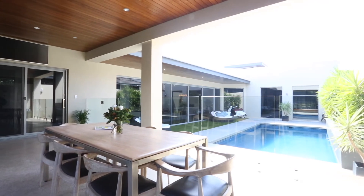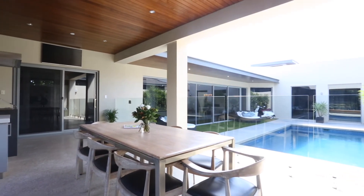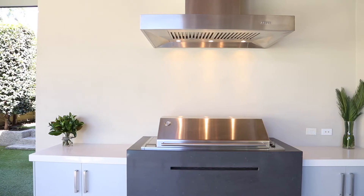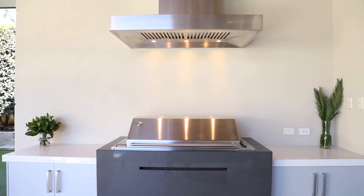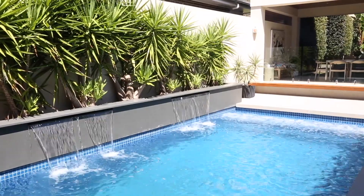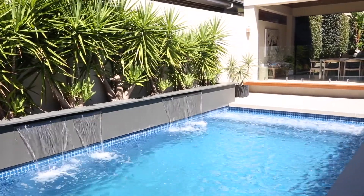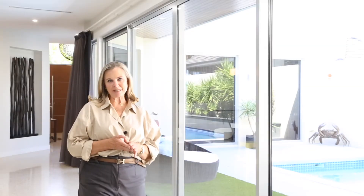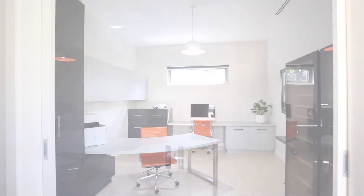Imagine how much fun it will be to entertain year-round in the alfresco dining area. In winter, simply pull down the blinds while you fire up the barbie and maybe throw the footy on, or in summer overlook the fully tiled resort-style pool. Magnificent lifestyle choices — you will love the ultimate flexibility of the design.